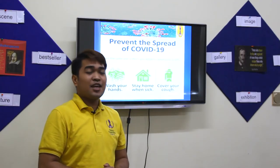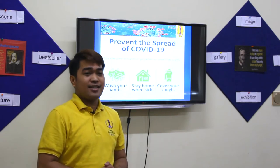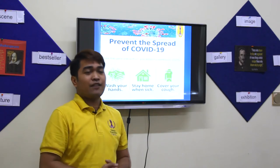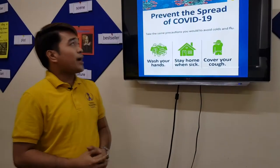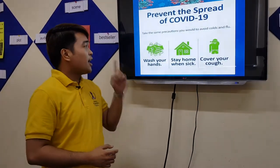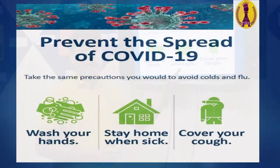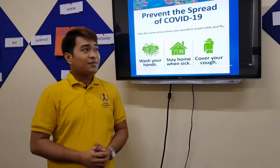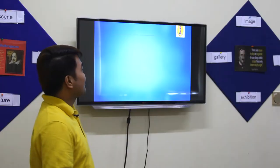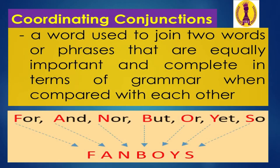Just like in sentences, you need many words. If we only have one word, you cannot have a coordinating conjunction. But before the grammar lesson, let's have the reminders to prevent the spread of COVID-19: number one, wash your hands often; number two, stay home when sick; and number three, cover your cough.